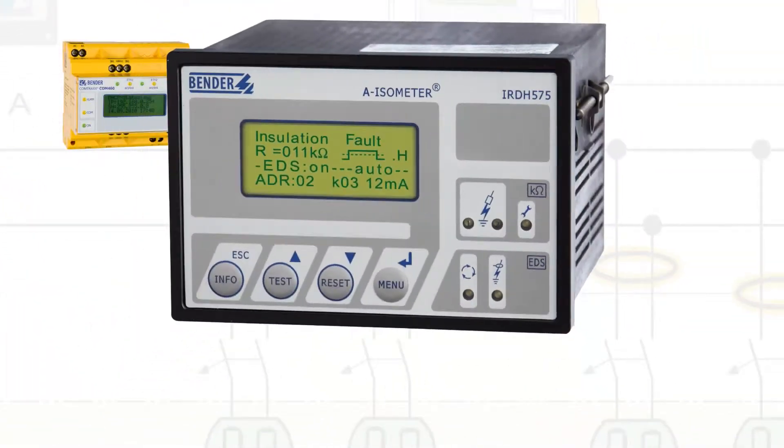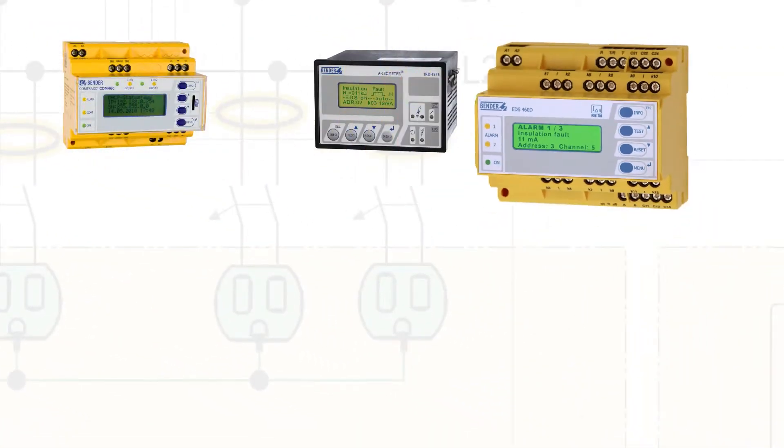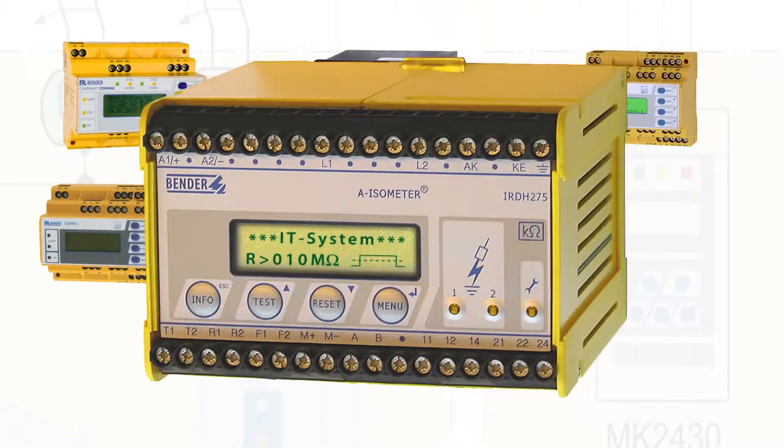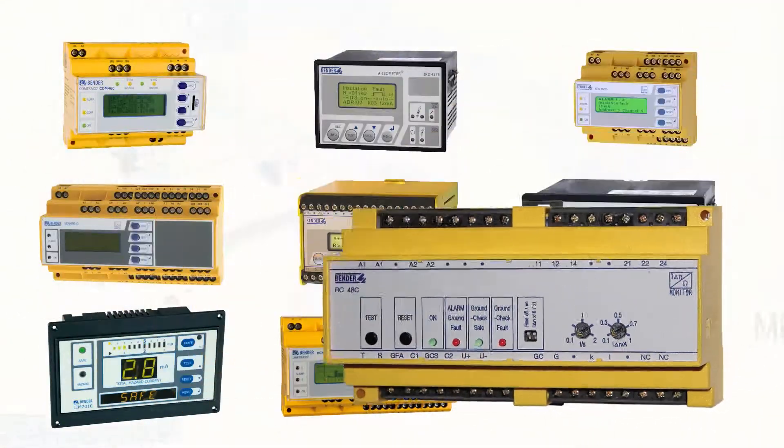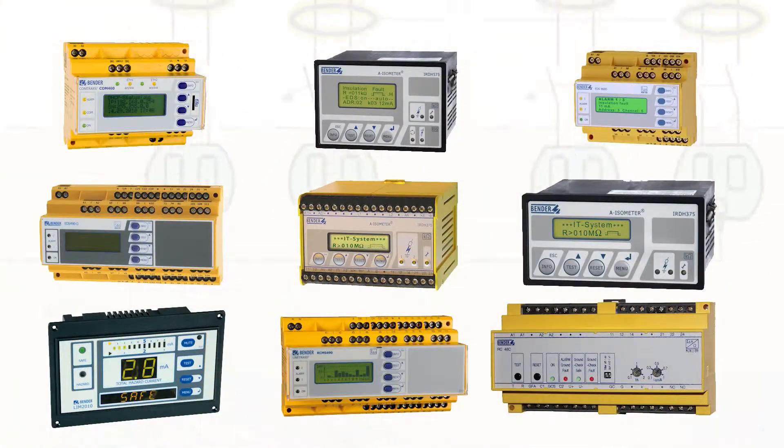The Bender Group has been providing reliable and cost-effective electrical safety solutions to the utility sector for over half a century. Bender supplies electrical safety products for utilities applications worldwide. We also provide support and service for all Bender supplied systems in newly built applications and in retrofits.